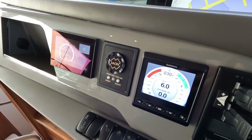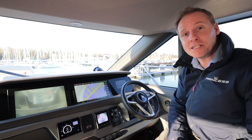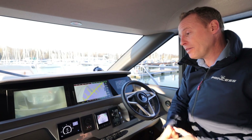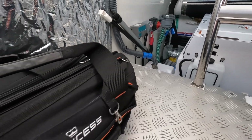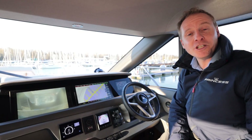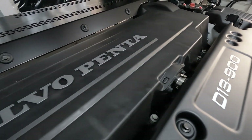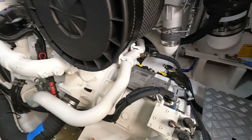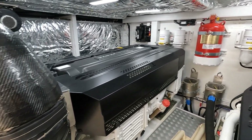Other noteworthy options include a Seakeeper gyro stabiliser — a significant option but in modern boating terms it makes a massive difference to stability, keeping the boat very flat and level regardless of the weather. That's paired with an upgraded Onan 17.5 kilowatt generator to power that system and the rest of the boat. For the main engines, this boat has Volvo D13 units giving 1,800 horsepower on tap. Particularly desirable is the extended Volvo five-year warranty, which is transferable to the new owner.